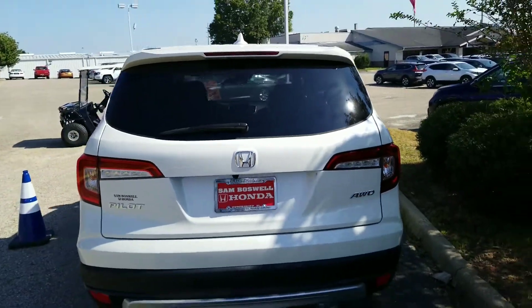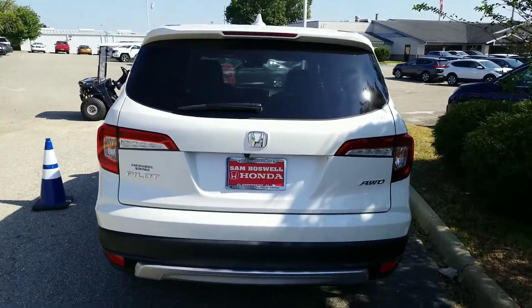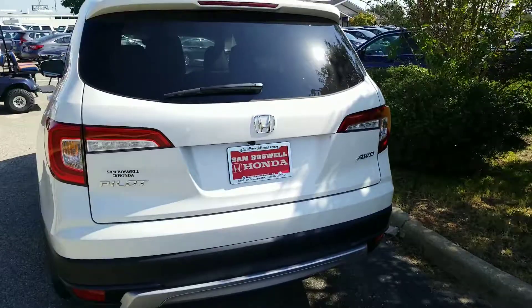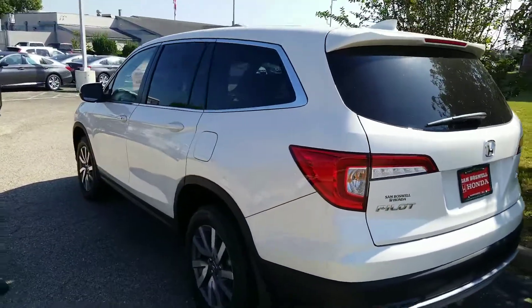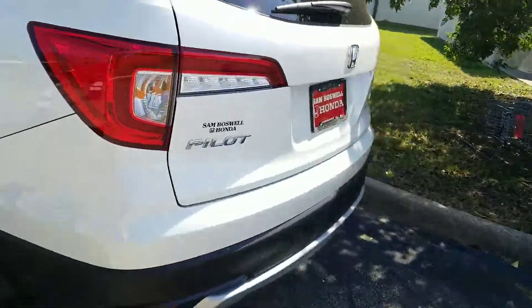We do have some special financing through Honda. If you're retired military or active duty, there's also some additional savings if you finance with Honda. I wanted to show you that we do have this one — and I'm going to show you that it is an all-wheel drive.